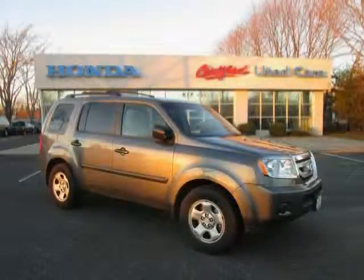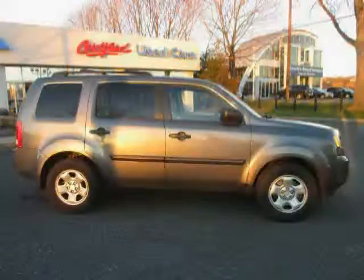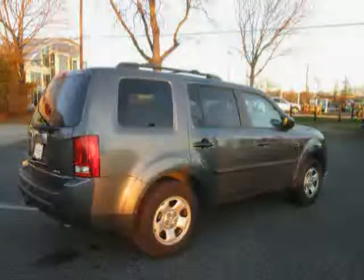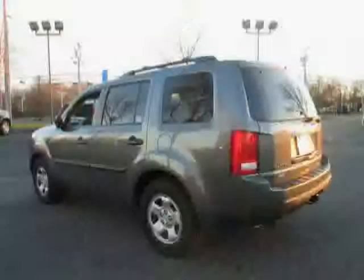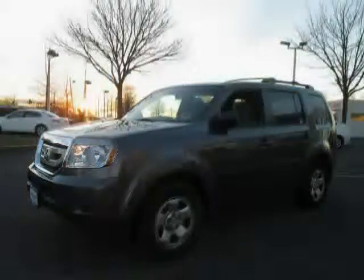This 2011 certified Honda Pilot is equipped with a premium sound system, air conditioning, third-row seat, traction control, anti-lock brakes, driver and passenger side airbag, four-wheel drive, rear-head airbag, power door locks, cruise control, CD player, and MP3 player.